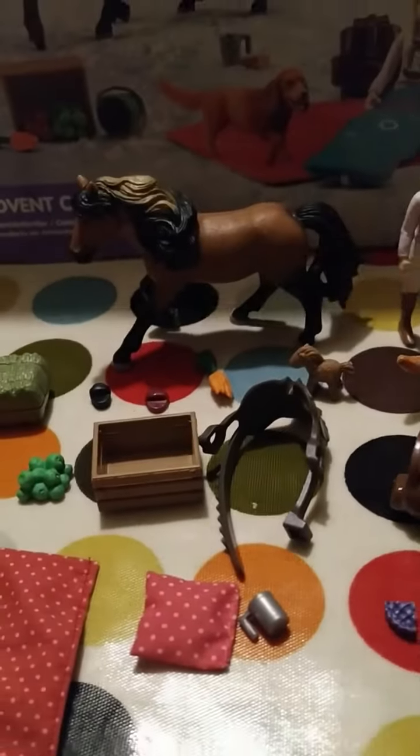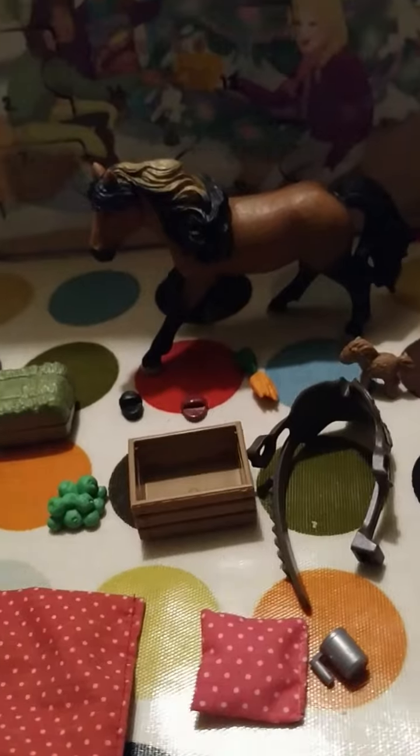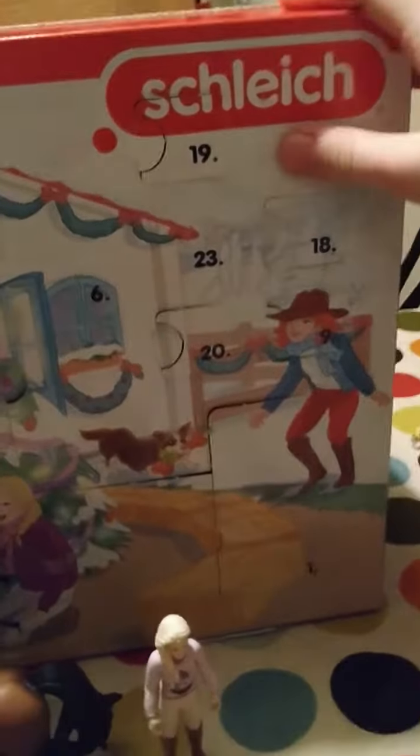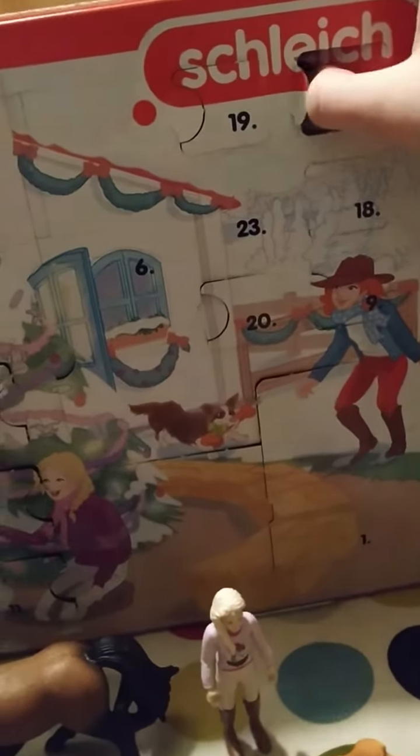Day 22. Oh my gosh, there it is, right up there in the corner. Broken — broken the Schleich logo, but oh well.